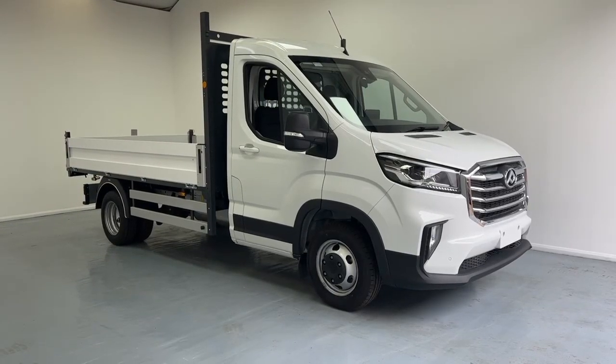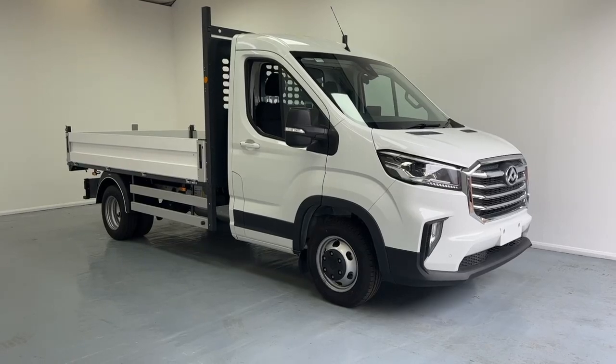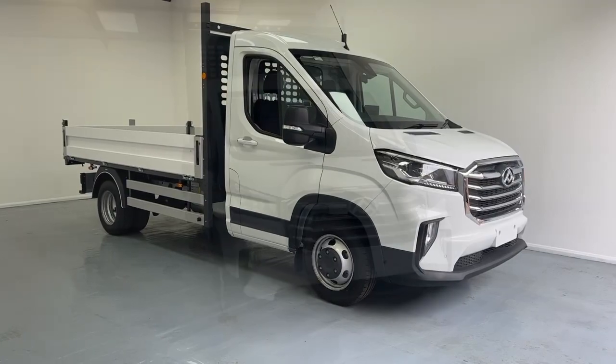Hello and welcome to VanWise. My name is Taj and this is our Maxxis Deliver 9 tipper. I'll take you through the interior and the exterior of the vehicle and hopefully showcase what we're going to offer. Let's go!